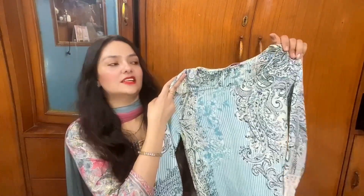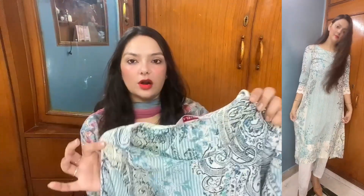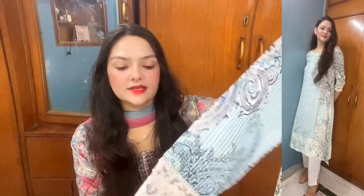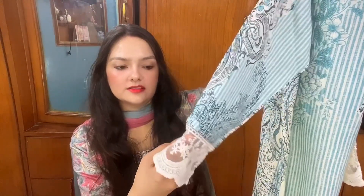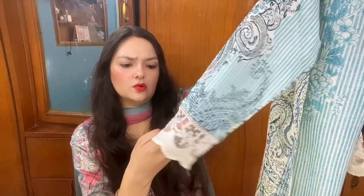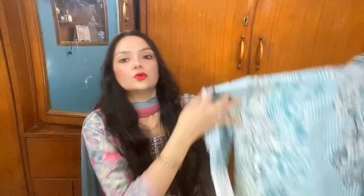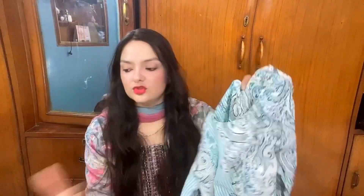The third kurti is also from Biba. It's a printed kurti in viscose fabric with a round neck and three-fourth sleeves. It has a net with crochet-style or machine work detailing. The length is quite good and it has an asymmetrical pattern with slits on the sides — the navy blue detailing on the sides looks the best.